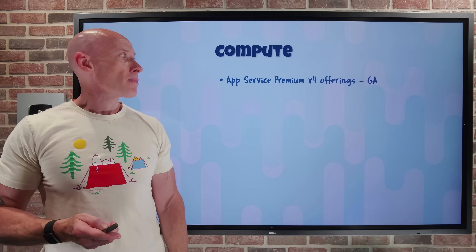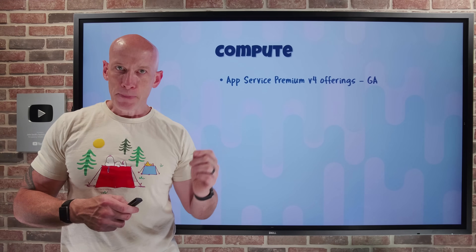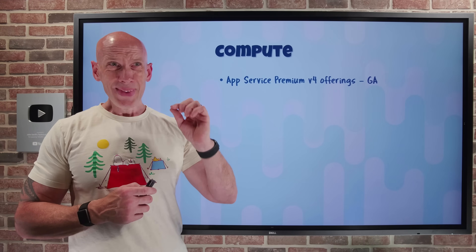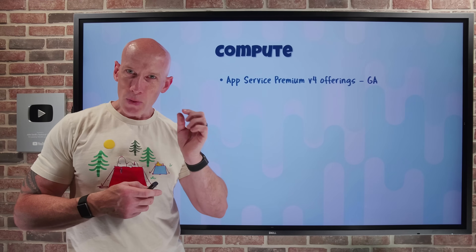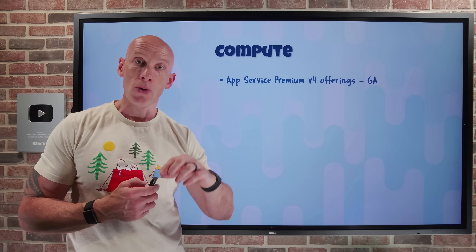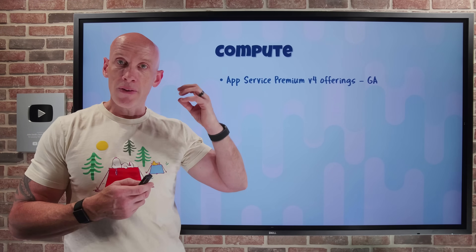On the compute side, the App Service Premium v4 offerings have gone GA. App Service provides a fully managed platform as a service for running Windows and Linux-based web stacks. The v4 offerings are a set of new SKUs based on the newest, fastest AMD-based processors. You also get NVMe local storage, which is super fast with super low latency. They're available in both general purpose and memory-optimized offerings — the M variant is memory-optimized, giving a greater ratio of memory to cores. They start with 1 vCPU and 4 GB of memory, up to 32 vCPUs and 256 GB of memory. They support availability zones and offer 25% better price-to-performance compared to Premium v3.